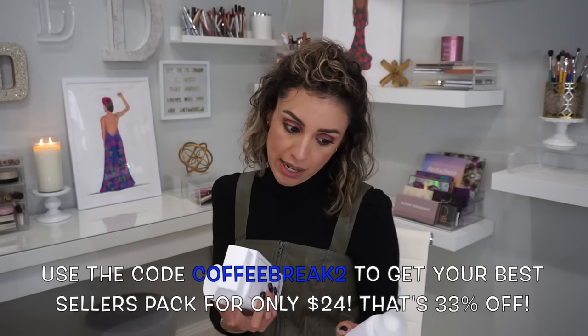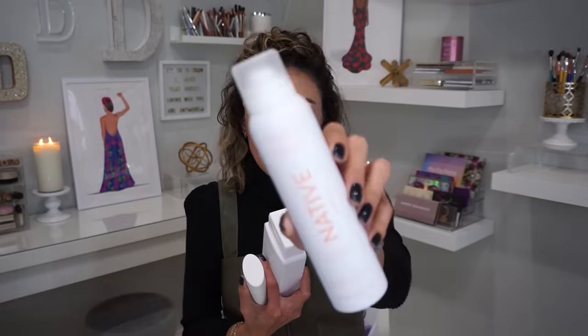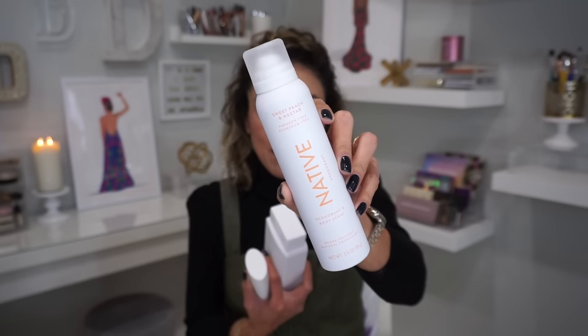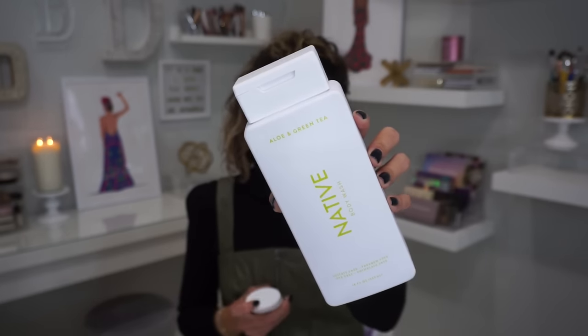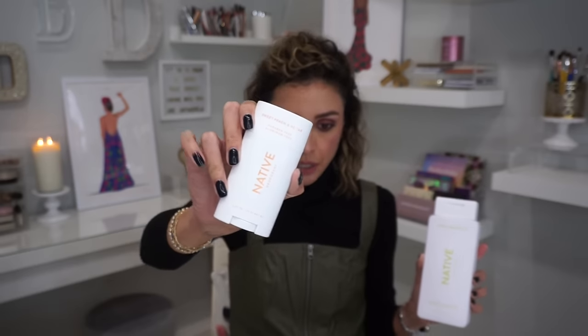For my Best Sellers Pack this time around, I got the Sweet Peach and Nectar deodorant and body spray — that's this guy right here. Sweet Peach is one of my favorite scents. I also got the Aloe and Green Tea Body Wash. Sometimes I get the Mint Cucumber scent because my husband forgets to tell me he runs out of body wash and uses mine. Their scents are awesome because they have a scent for everyone. And then I got the Sweet Peach and Nectar Classic deodorant. These are my restock scents — I mix it up, but they all work really well together.